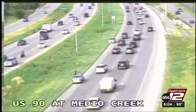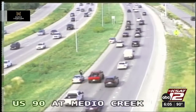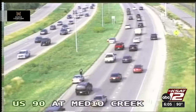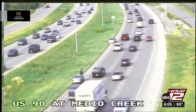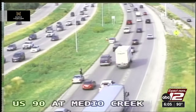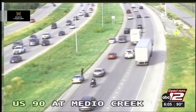Take a look outside right now at US 90 at Medeo Creek — you can see a couple of cars off to the side of the road. Not sure if this was an accident or mechanical problems. But there are going to be some traffic woes this week — some big closures you'll want to be aware of. RJ Marquez walks us through it.